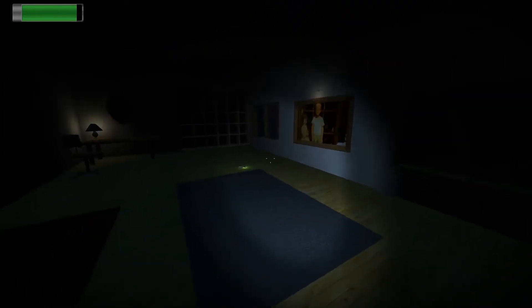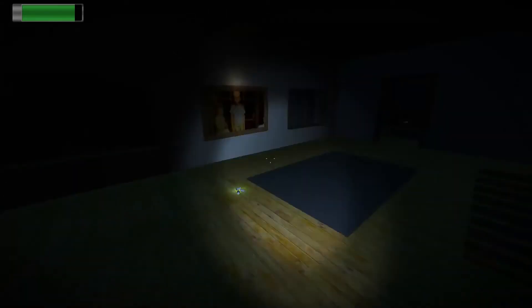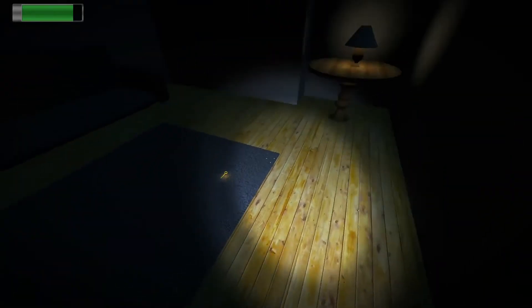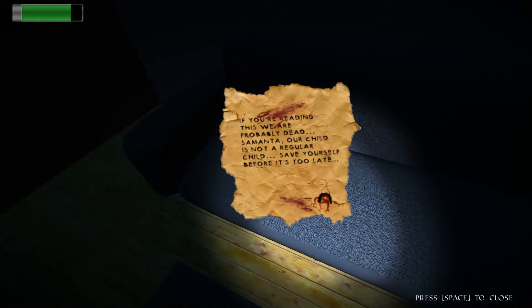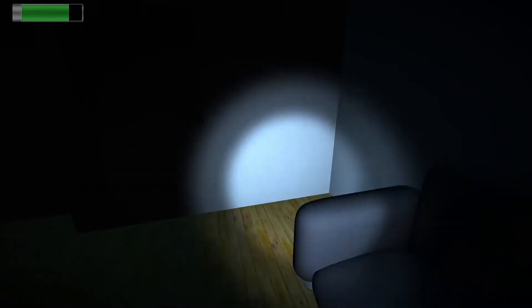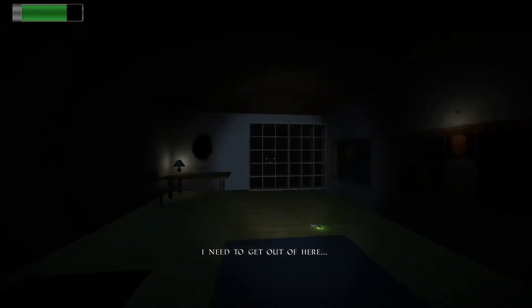More batteries. There's a picture. Somebody in the mirror. Pick up key and cable. Read note: 'If you're reading this, we are probably dead. Samantha, our child, is not a regular child. Save yourself before it's too late.' Press Space to close. I need to get out of here.